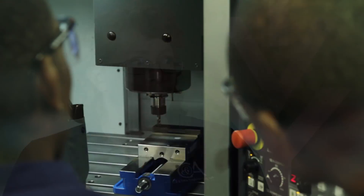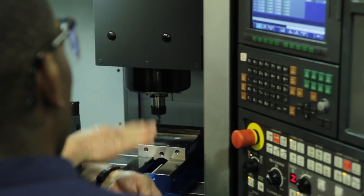The program tells the machine what to make from a hunk of metal that you put into it. Anything you've seen that has any type of shape has probably been CNC machined.